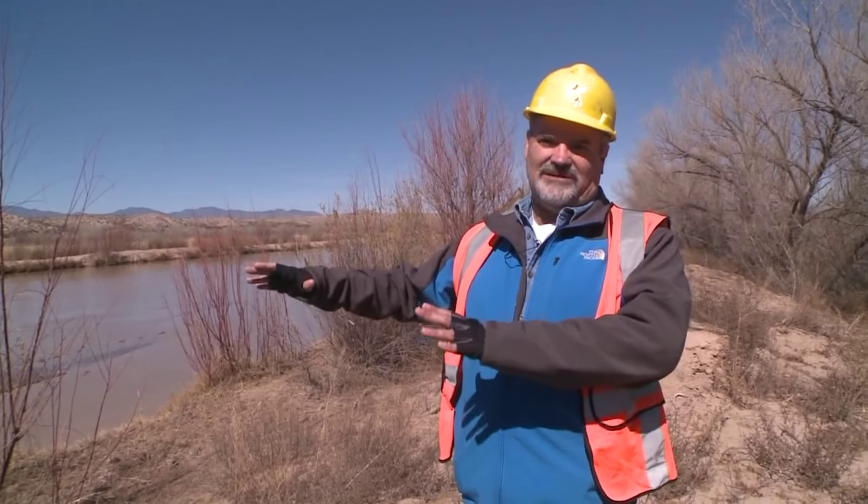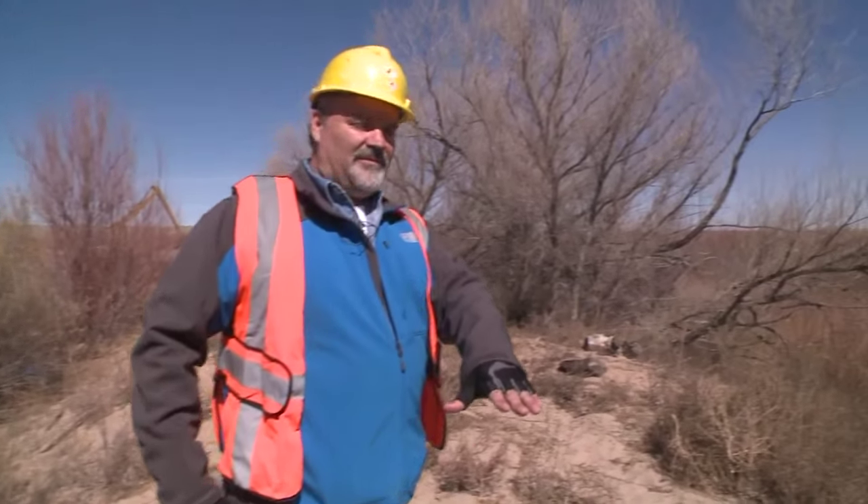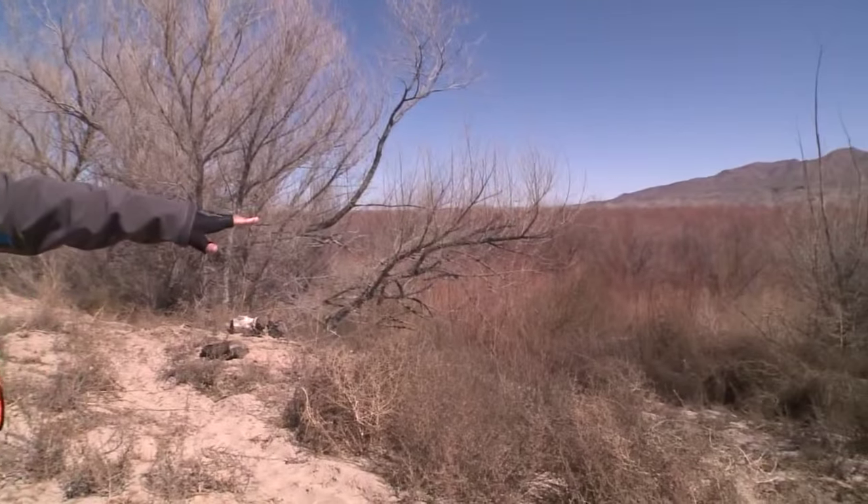This river has risen with all the sediment that comes into it, and we need to move that sand out so that the river doesn't come up and breach out through this spool berm into this lowland area over here.